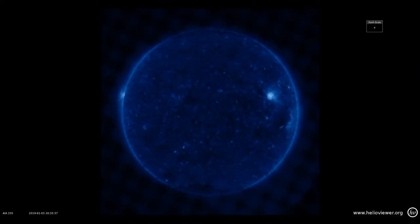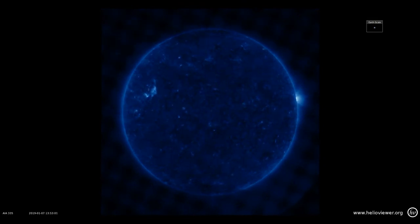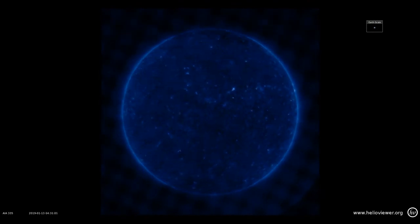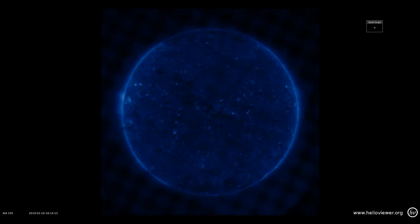Next we take a look at the hot corona at about two and a half million degrees. There's not a great deal going on there, except for lots of little bright points all over the sun that are flashing on and off. These are small magnetic bipoles that are interacting with the magnetic field of the sun and are appearing and disappearing in a matter of days.